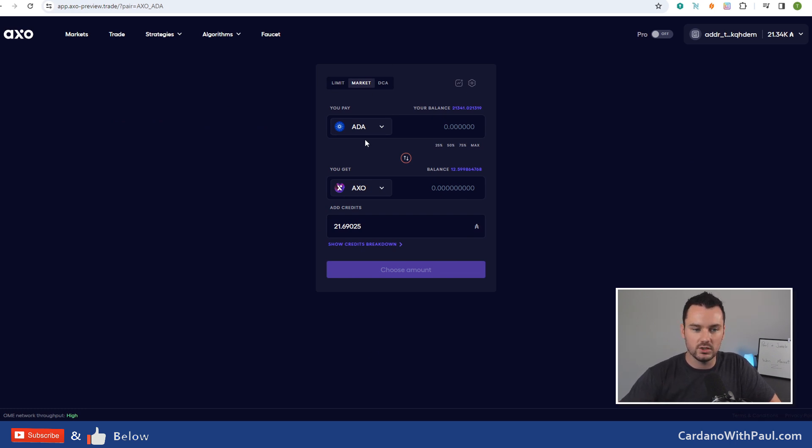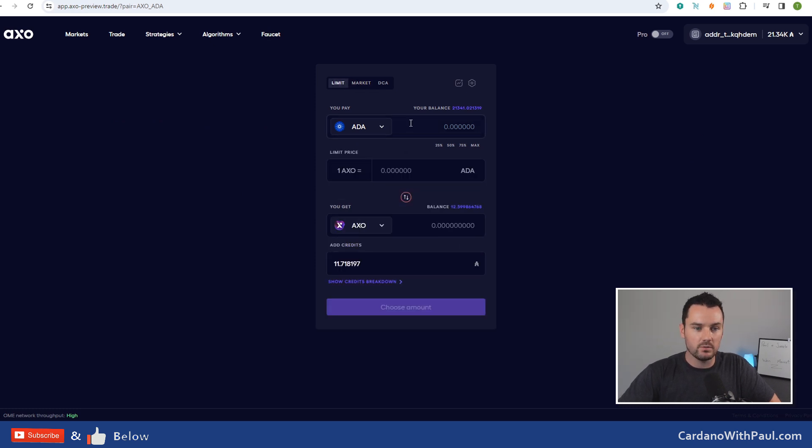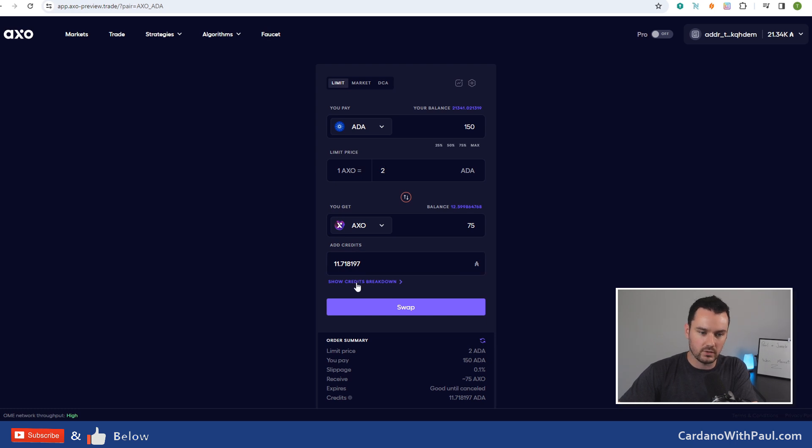Let's turn off the pro view to look at the basic trading platform first. Turn off the chart with this little button here, and then we have straightforward, easier-to-understand trading. For your limit order, this is where you set the price that you want the trade to execute at. A market order is where you want it executed at the best available price right now. You will always have some slippage on a market order where you're not going to get the exact current market price because once you start buying you're selling into or buying into the opposite side of the order book. For a limit order, let's say 150 ADA at 2 ADA per AXO token - that would mean I would get back 75 AXO. And you see something here called credits.